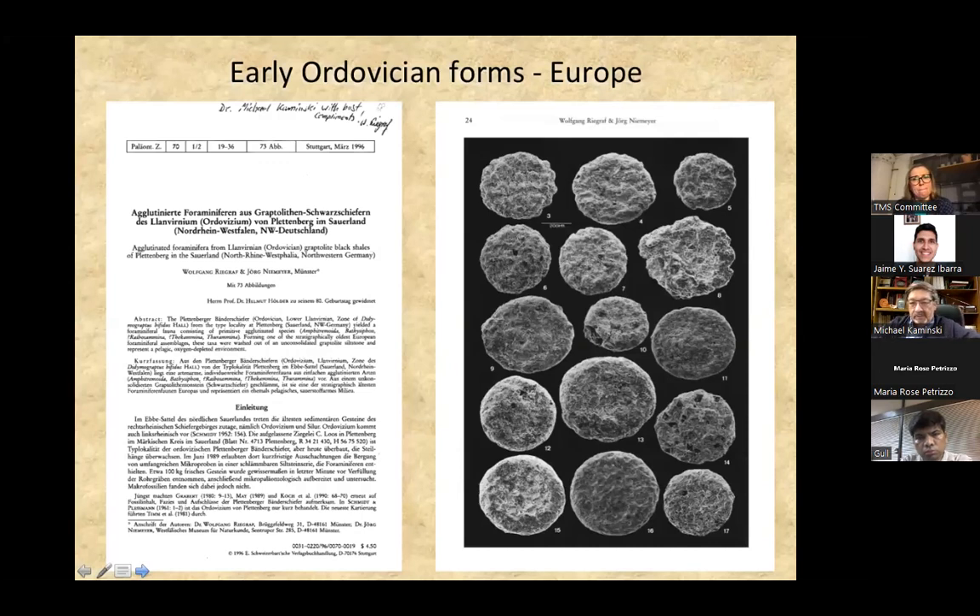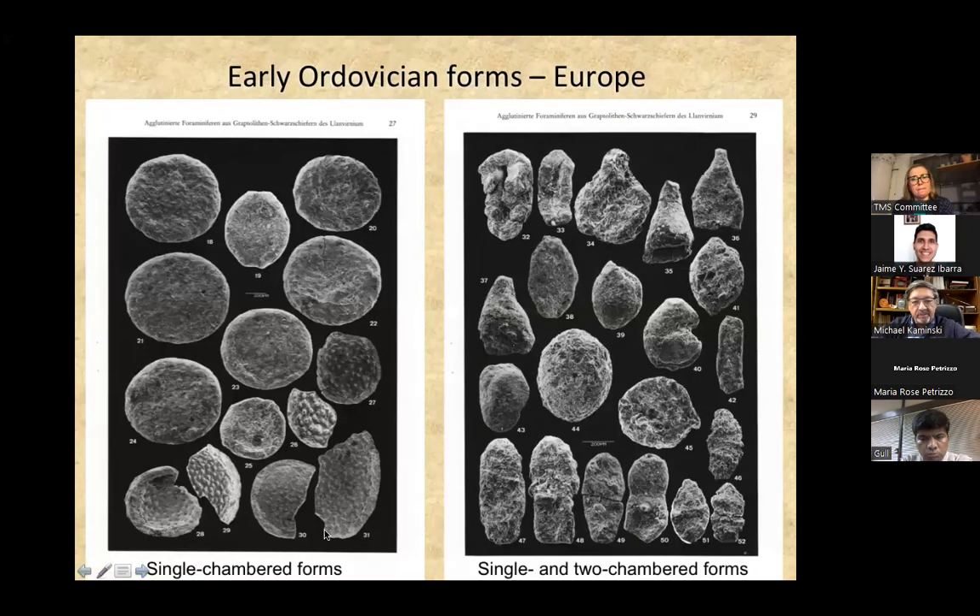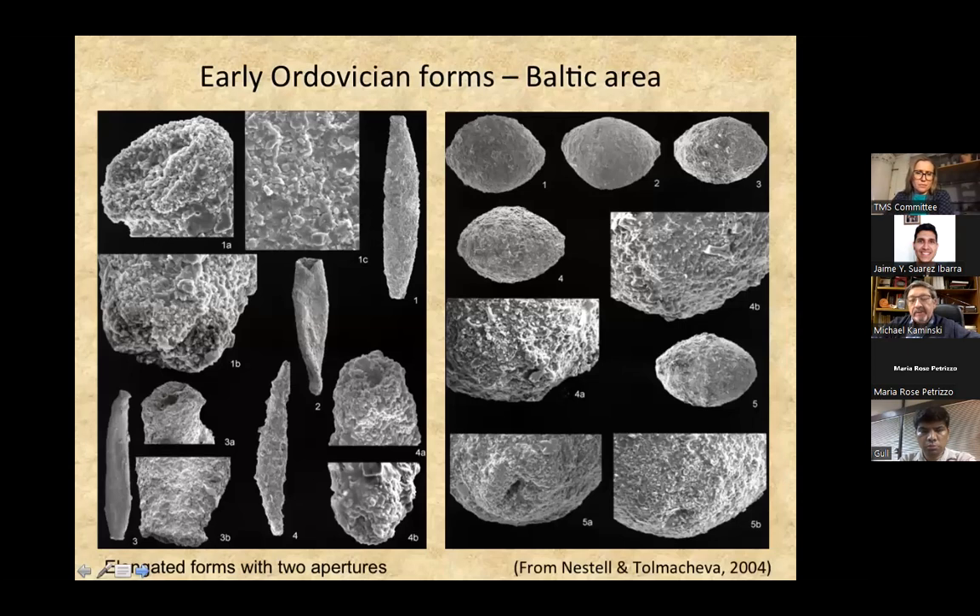Early Ordovician forms, at least in Europe where they've been studied, are mostly single-chambered or two-chambered forms. We don't get any multi-chambered forms known from the early Ordovician — these are probably two-chambered pseudo-chambered forms; everything else is a monothalamid. In the Baltic area, we have forms from Galena Nestel's paper — forms with two apertures, some becoming spindle-shaped. These monothalamids may later acquire more apertures.